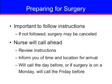A nurse will call you the day before surgery to review instructions, inform you what time to arrive at the hospital, and the location of where you should go. If your surgery is scheduled on a Monday, then the nurse will call you the Friday before. If you have questions about your pre-op preparation, please be sure to ask the nurse when she calls.